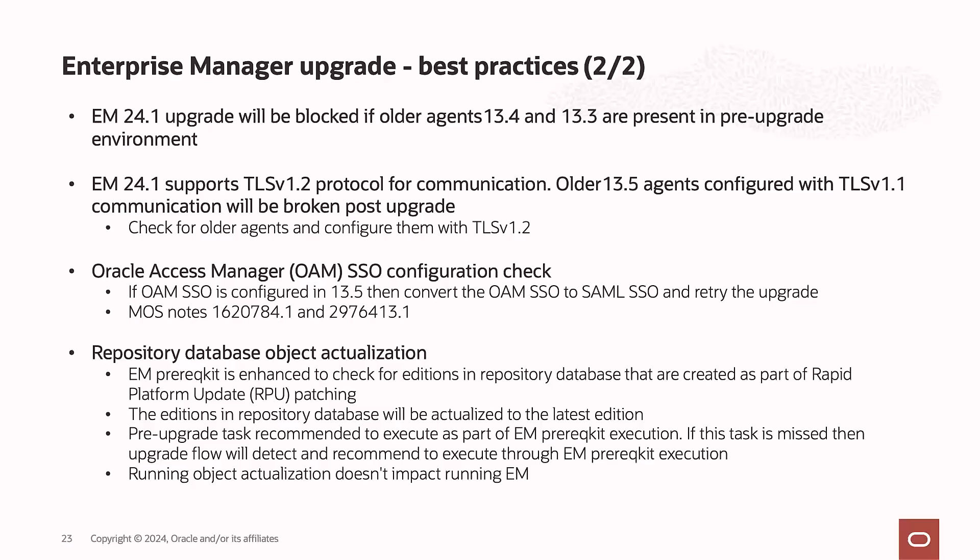If there are older agents in your environment such as 13.3 or 13.4, the upgrade will be blocked — ensure there are no older agents, or upgrade them to 13.5 first before planning the upgrade to 24.1. From a security perspective, 24.1 OMS only supports TLS 1.2. If any 13.5 agents are still configured with TLS 1.1, those agents will not be able to communicate with the 24.1 OMS post-upgrade. Ensure all 13.5 agents are configured with TLS 1.2 before upgrading.